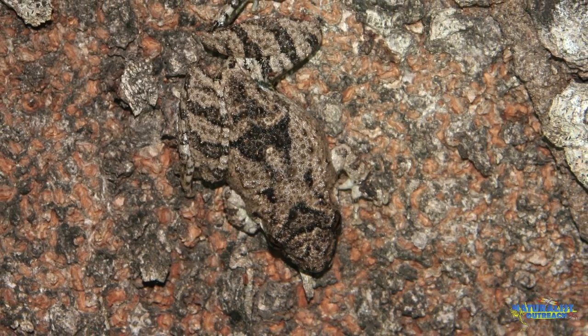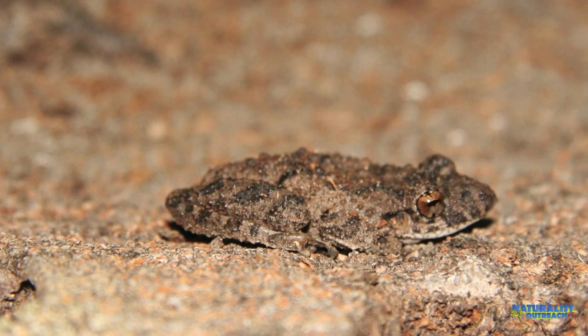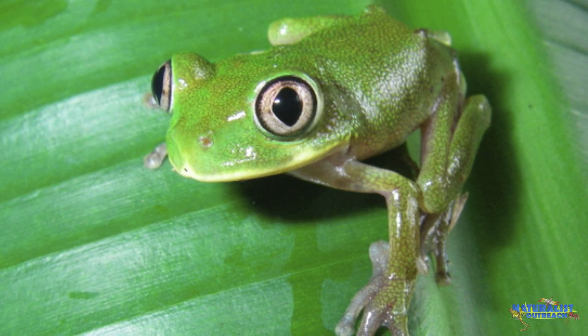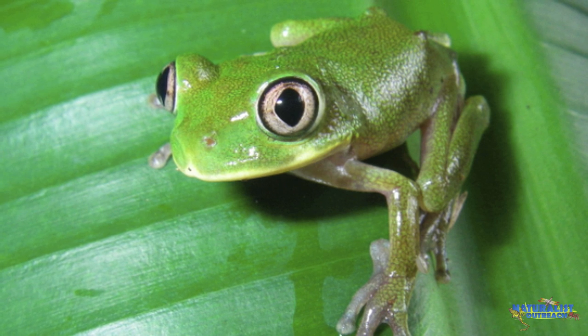Frogs and toads come in a huge variety of color. Some can easily blend in with their surrounding habitat, because they're green, brown, or gray in color. This coloration makes them hard to spot, and this is called camouflage. Green frogs, a common inhabitant of backyard ponds, are a great example of this camouflaged coloration.